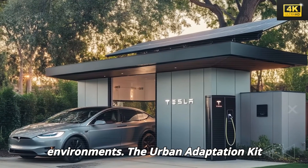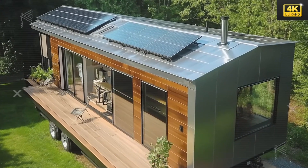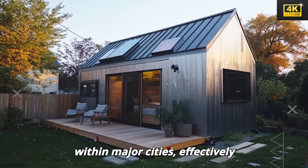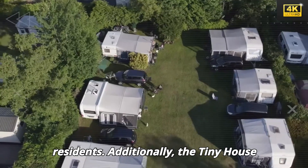The urban adaptation kit enhances the versatility of Tesla tiny houses, allowing them to be stationed in urban environments. This capability fosters the development of communities within major cities, effectively addressing spatial limitations faced by residents.